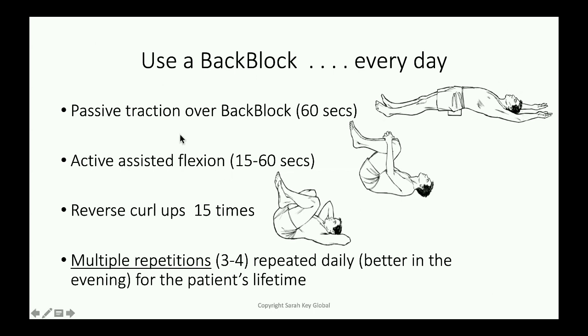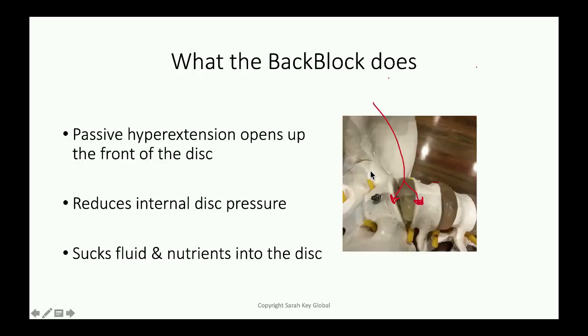And then we follow the passive hyperextension by this lovely knees rocking, at a rate that I will explain in more detail in the next slide. So rocking the knees — first of all, rocking the knees up and down and then left and right. That opens the back of the spine, and this opens the front of the spine and mainly opens the discs, whereas this actually opens the back of the spine, primarily the facet joints, which are another great source of pain.